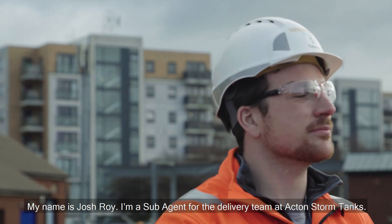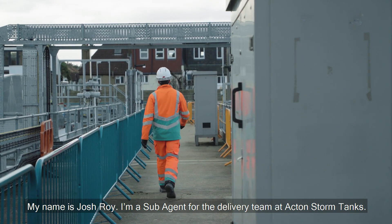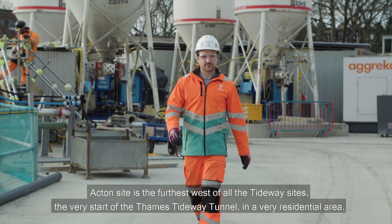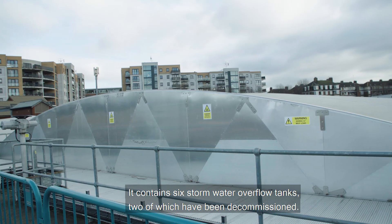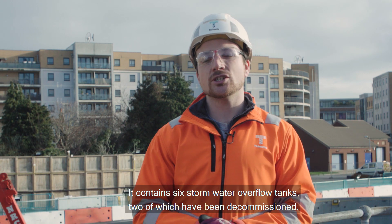My name is Josh Roy. I'm a sub-agent for the delivery team at Acton Stormtanks. Acton's site is the furthest west of all the Tideway sites — the very start of the Thames Tideway Tunnel, in a very residential area. It contains six stormwater overflow tanks, two of which have been decommissioned.